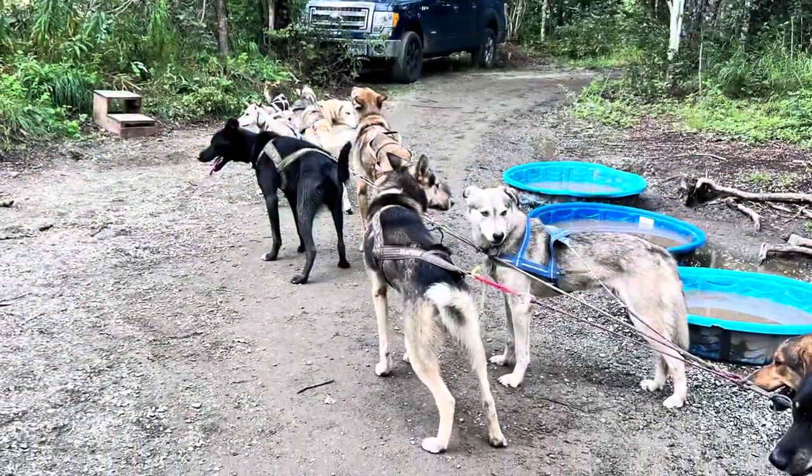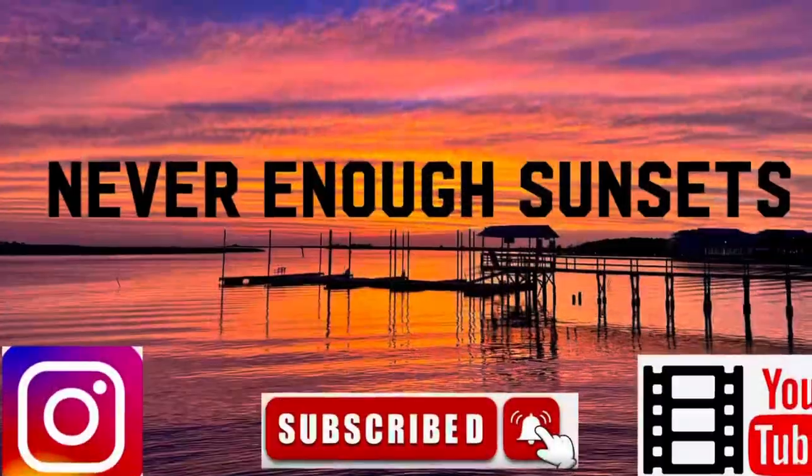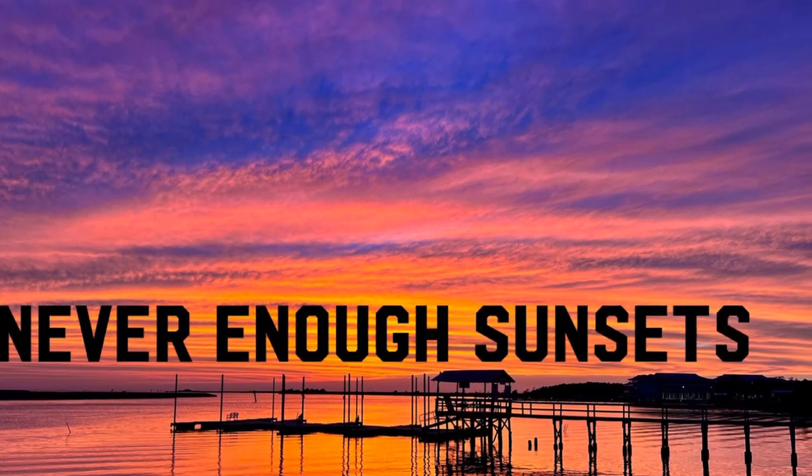Our journey continues as we head to Valdez. Join us — we are Never Enough Sunsets. Be sure to hit the like and subscribe button.